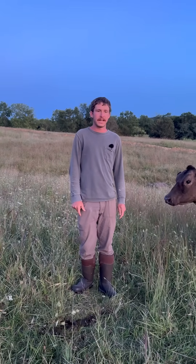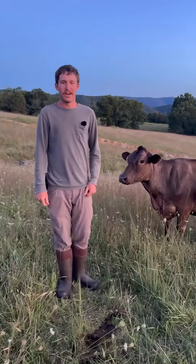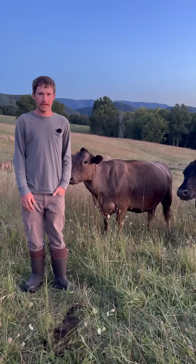Good evening, everyone. Rancher Banyan here, out here with the cows this evening. Got a couple here behind us. What I want to talk about today is what we did a little video on in the last video — it's about dung beetles.